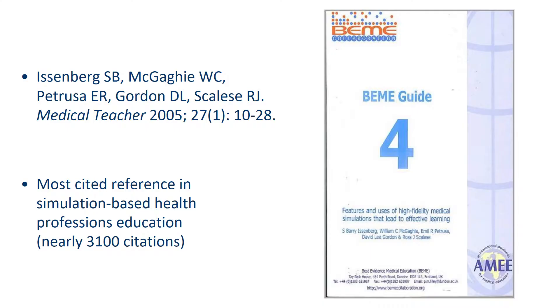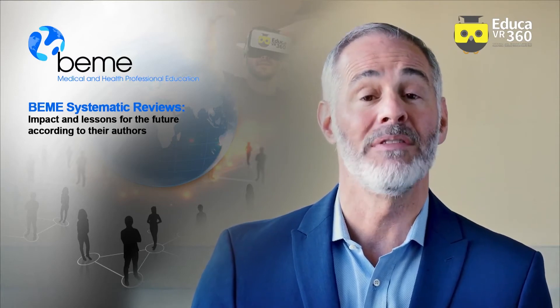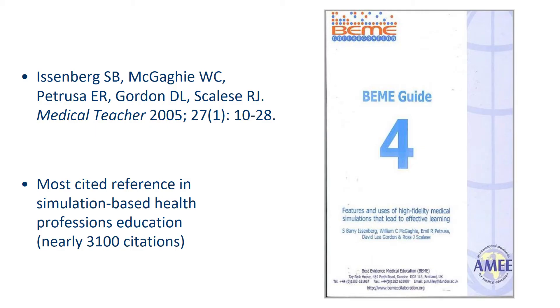Our review was published in 2005, and I'm proud to say it has become the most cited reference in the simulation literature. A recent look at Google Scholar showed that we have had almost 3,100 citations. The BME guide has also become one of the most downloaded and cited references from Medical Teacher.